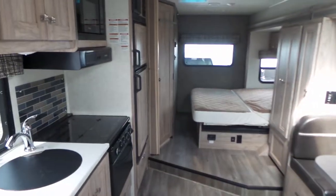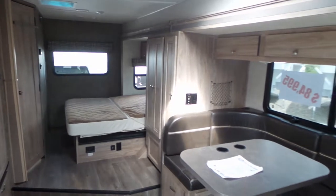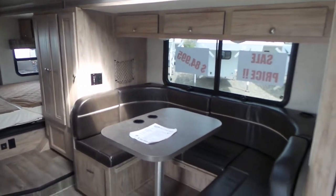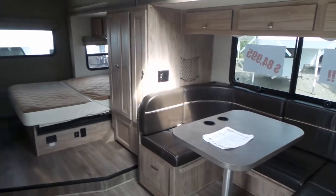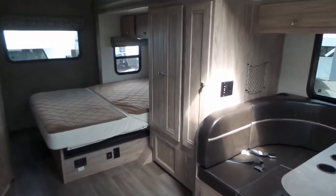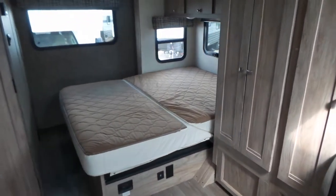A really nice thing about this unit is that it's not a very big motorhome — your 24-foot coach — but the big slide gives you a nice big u-shaped dinette, lots of extra storage, and then the walk-around queen bed.